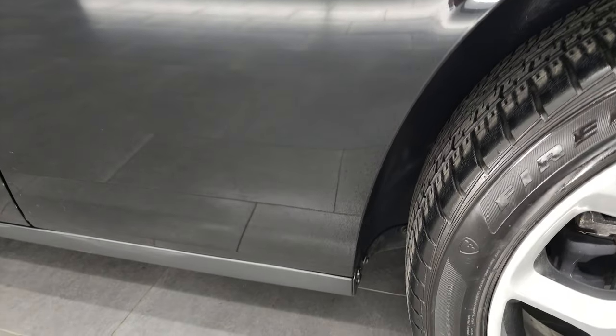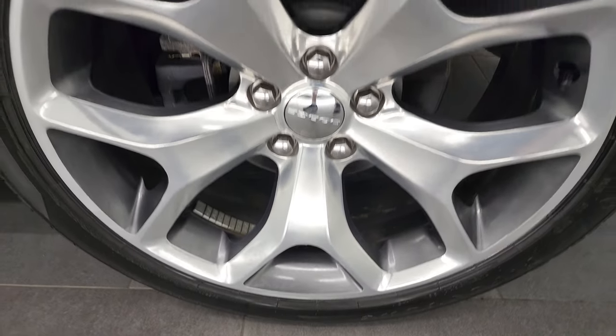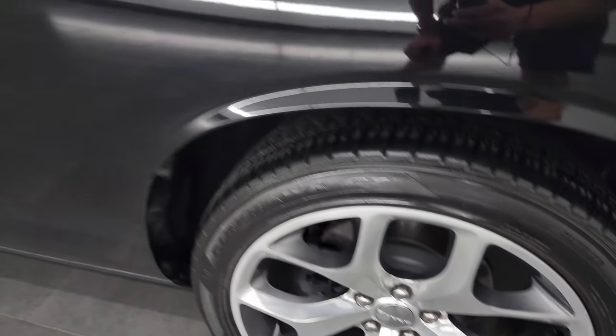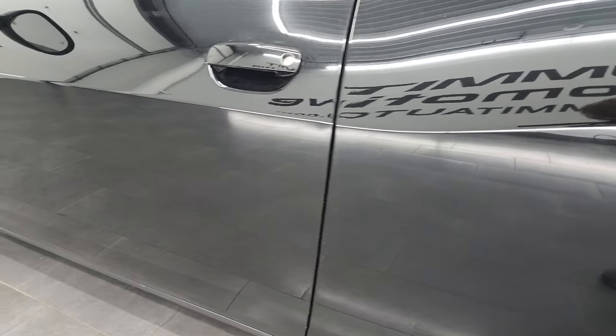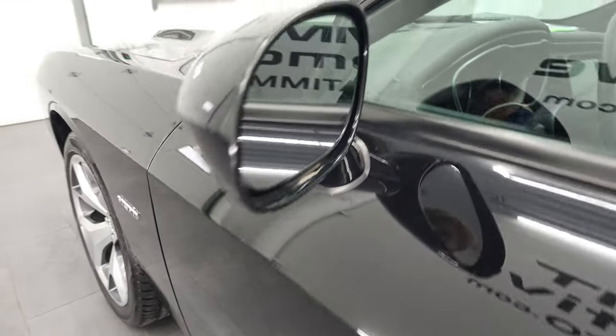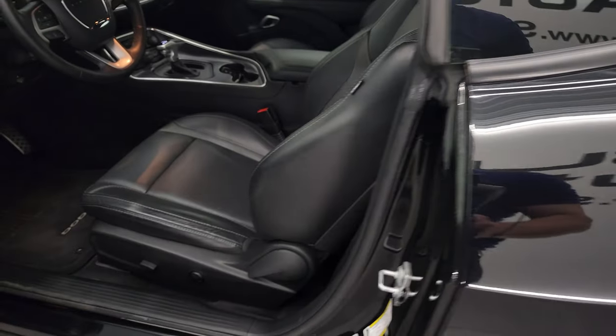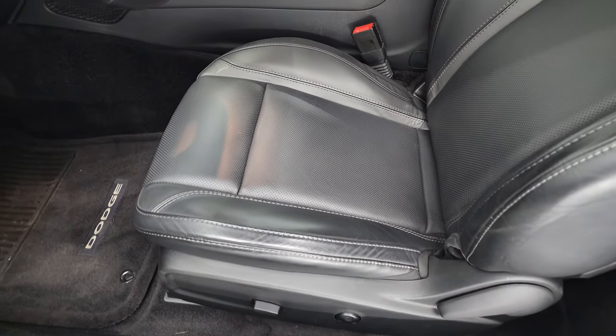Looks really good. For full disclosure, this back rim is in nice shape as well, no major scuffs or scrapes. Down the rest of the side of the car, the doors look really good — once again, no dents or dings. You do get the heated power mirrors with the blind spot monitoring. Inside, the RT Plus package gives you the black leather interior.